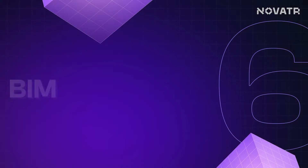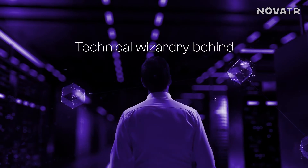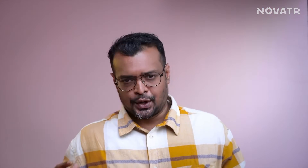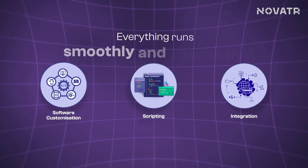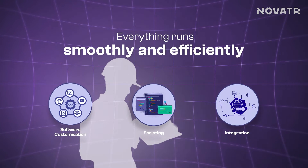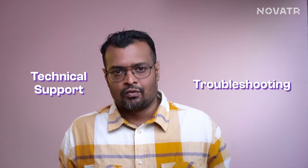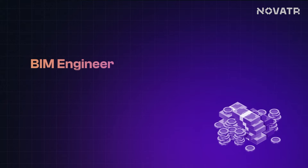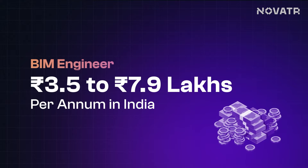Moving up the ladder, we have the BIM Engineer — a tech wizard who specializes in the technical wizardry behind BIM. With their mastery of software customization, scripting and integration, they ensure everything runs smoothly and efficiently, and also provide technical support and troubleshooting for BIM software and workflows. Their base salary ranges from 3.5 lakhs per annum to 7.9 lakhs per annum.